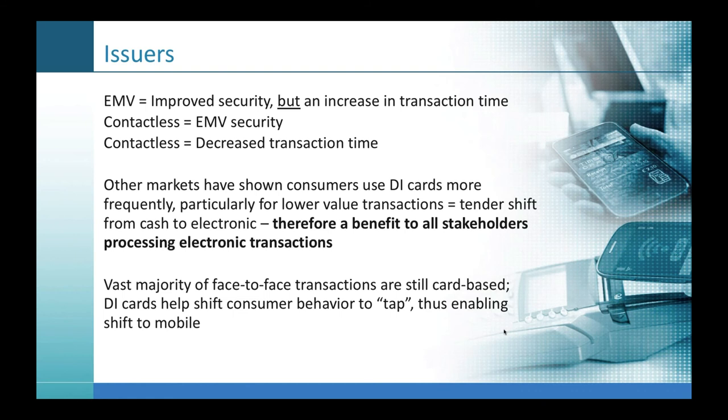In coffee shops where you used to see a $5 or $10 bill being used, it's now either a mobile app or tapping a card — I rarely see cash in those traditional cash-heavy merchant categories. The vast majority of face-to-face transactions are still card-based, so dual interface cards help shift consumer behavior to tap, thus enabling the shift to mobile. A question we often get is: why do a contactless card when you could do one of the pays — Apple Pay, Samsung Pay, Google Pay? The fact of the matter is, except for those near and dear to payments or tech-savvy early adopters, the vast majority of people are still pulling out their cards because that's how they've paid for things at the point of sale for the past 40-odd years.